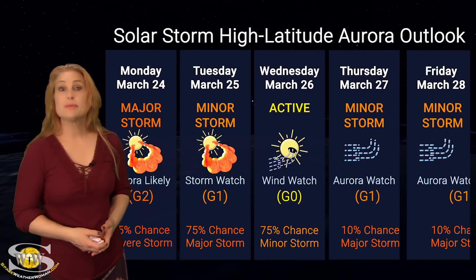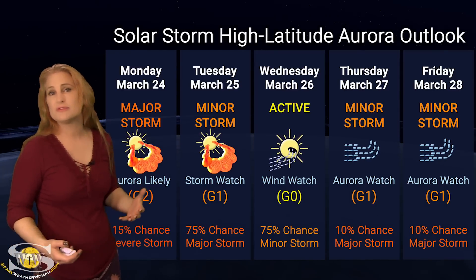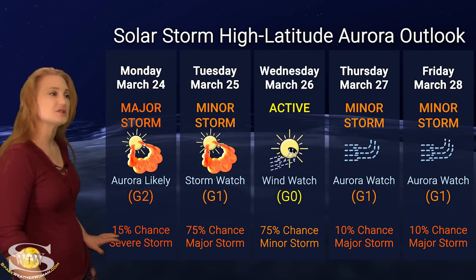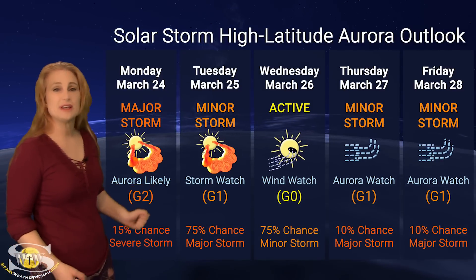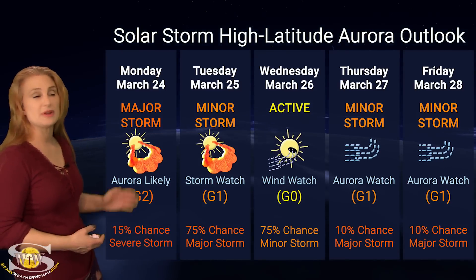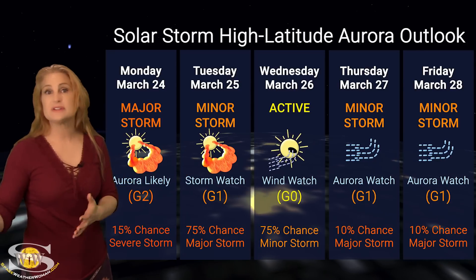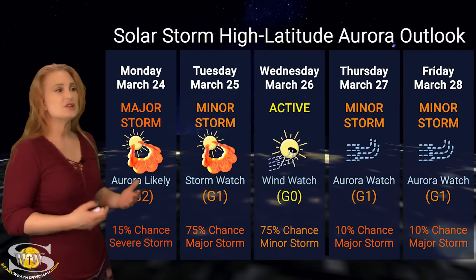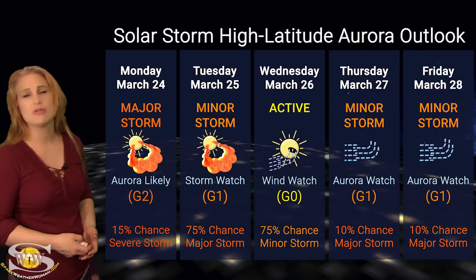Switching to our solar storm conditions and aurora possibilities over the coming week: we are anticipating that the solar storm hitting us now is going to continue to boost aurora possibilities. At high latitudes, no one's expecting major storm conditions — up to about a 15% chance of a severe storm, though I'm downgrading it slightly because I'm just not expecting all that much. We also have a solar storm expected to either hit or graze us on the 25th and possibly into the 26th, with a storm watch expecting minor storm conditions and up to about a 75% chance of a major storm at that point.